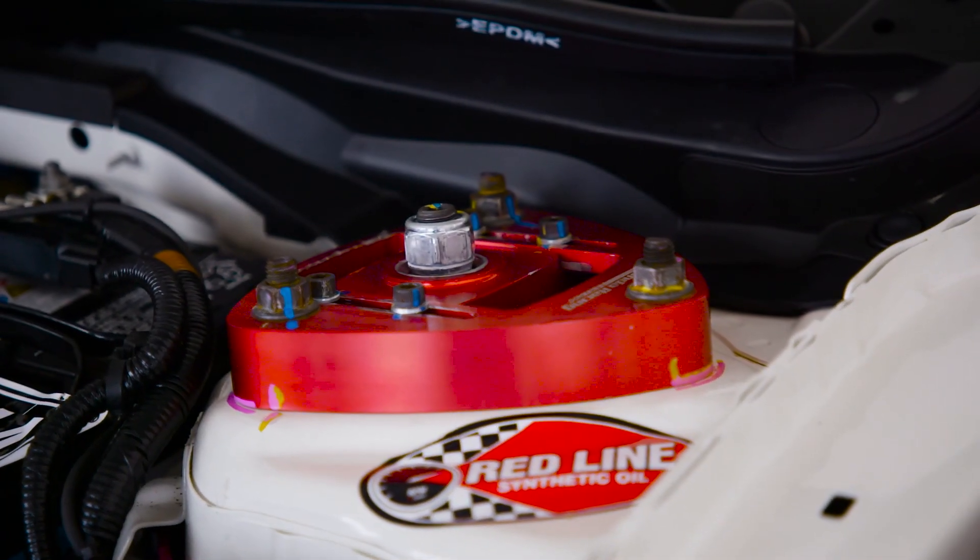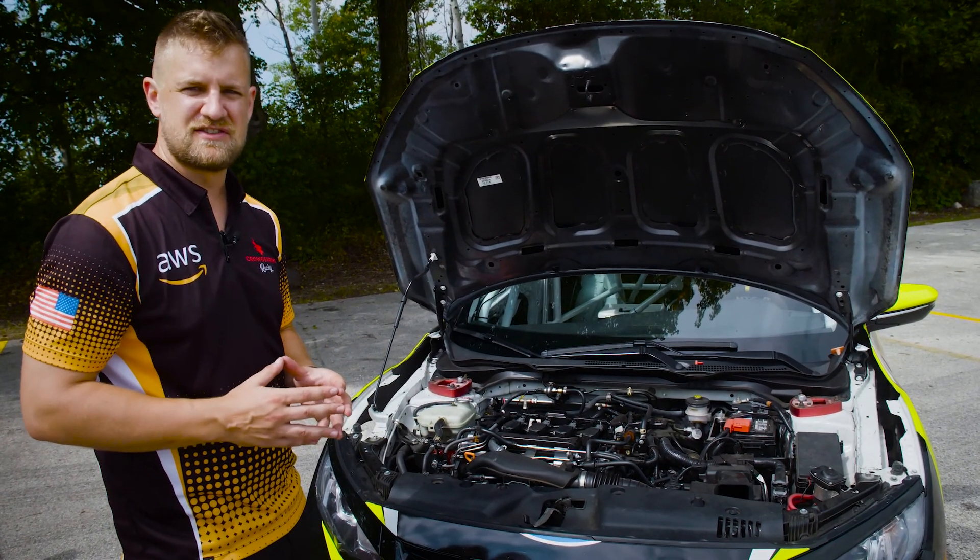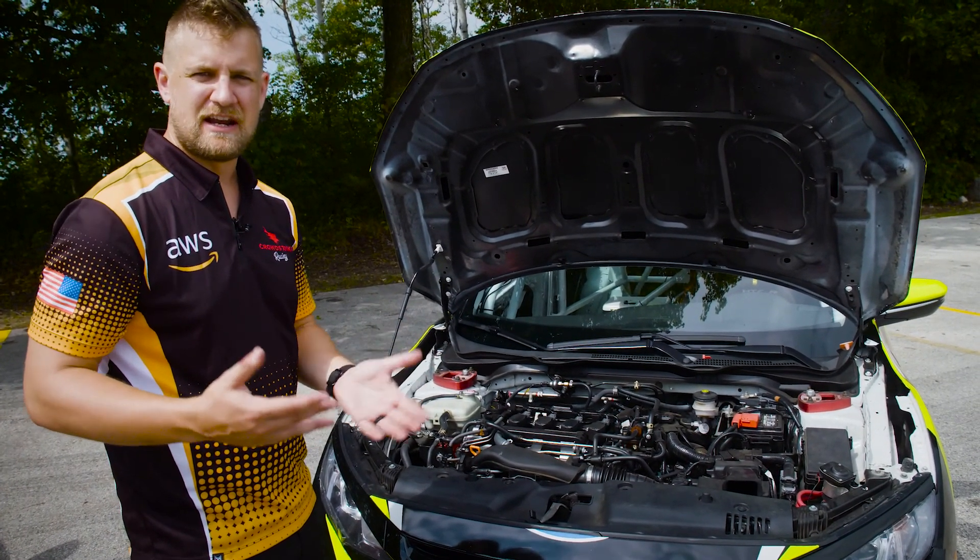On the suspension you can see some camber plates on the top, and that's to add some adjustability so that you can dial the car in at every track that we go to.